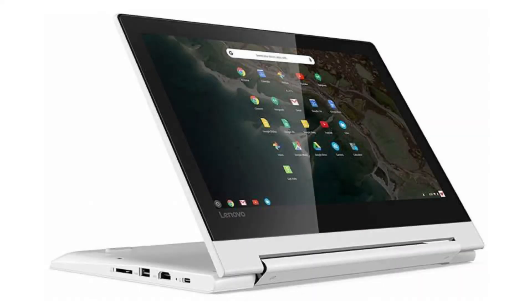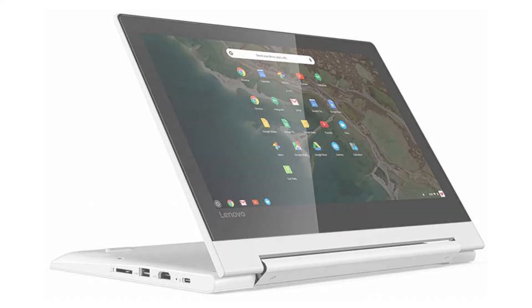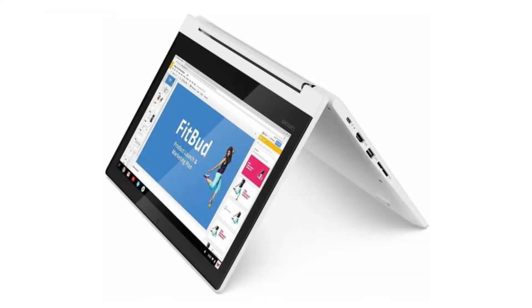It has a full-sized HDMI port, a 720p webcam, 2 USB ports — 1 USB 3.0 and 1 USB-C — a microSD slot, and a combo headphone jack.